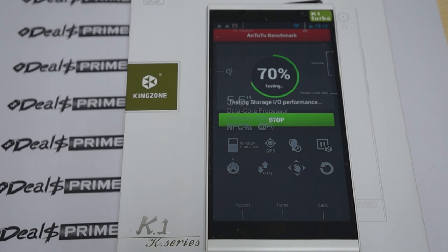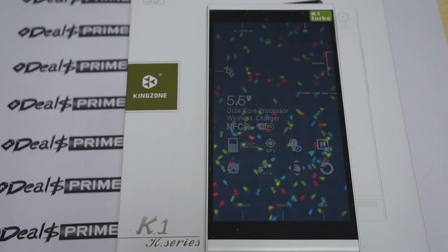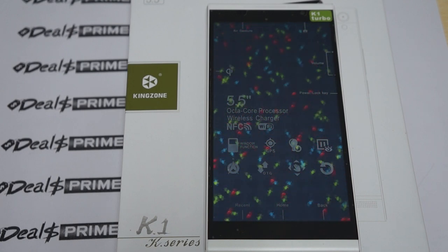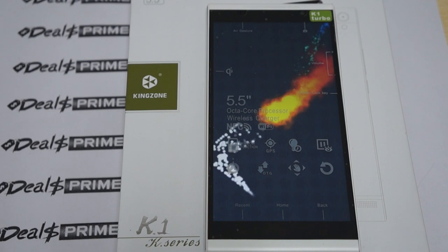This should be running Android 4.3. It has a 5.5 inch 1920x1080 screen. Just a reminder to like our video, subscribe to the Diosprime.com review channel, and there should be a link to the Kingzone K1 inside the YouTube video description.